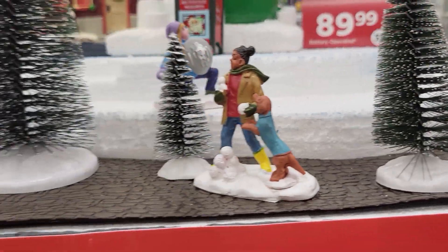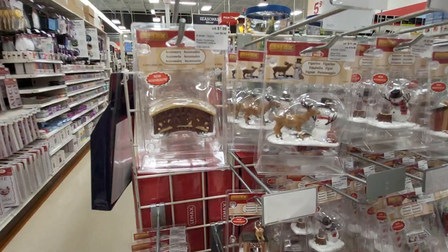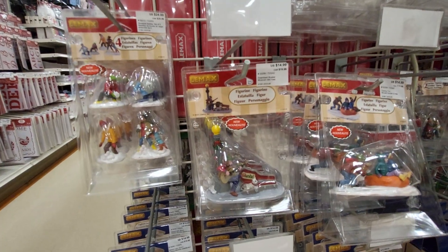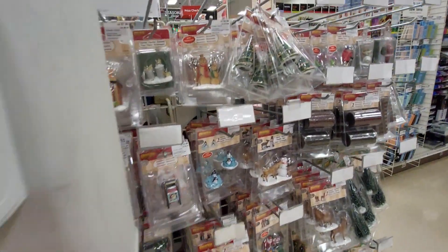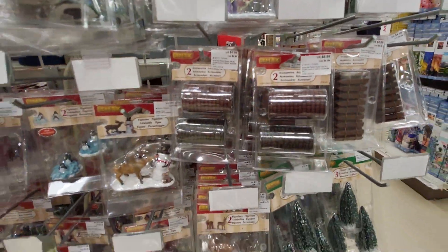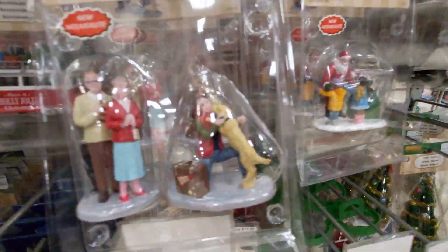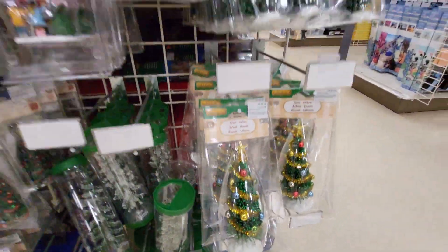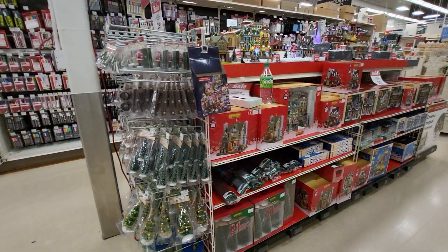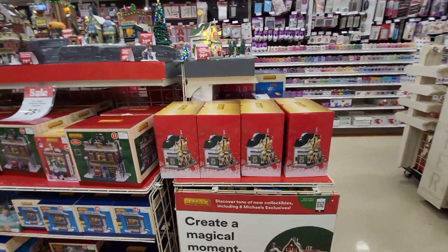Gingerbread snowman. On the side you can get the accessories — I'll show them to you. They have raccoons in the trash can, penguins on ice, Santa Claus figures, lots of trees that light up, fencing — they have everything you need. You can buy everything you need right here.